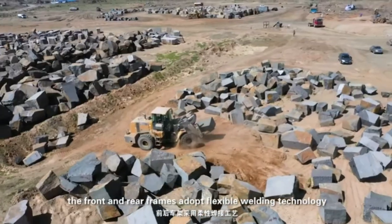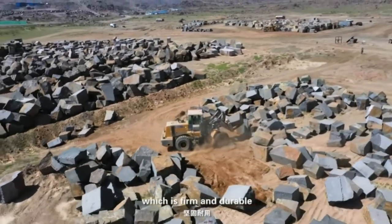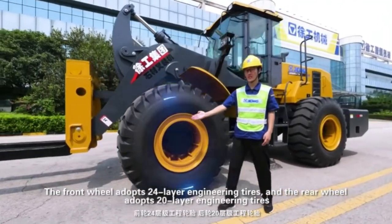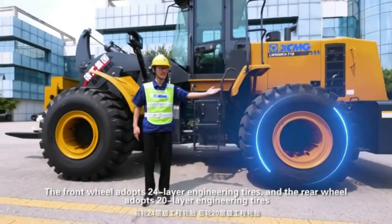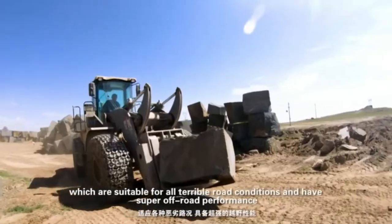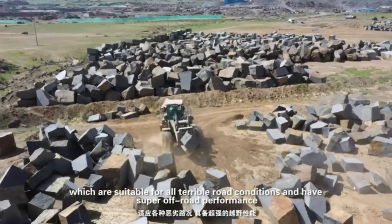The front and rear frames adopt flexible welding technology which is firm and durable. The front wheel adopts 24-layer engineering tyres and the rear wheel adopts 20-layer engineering tyres, suitable for all terrible road conditions with super off-road performance.